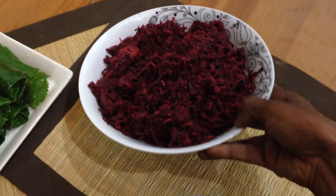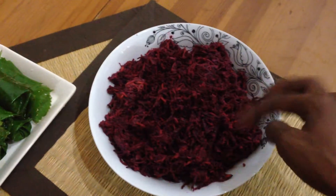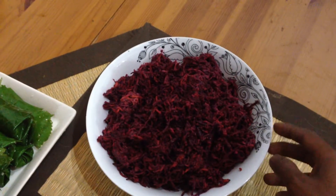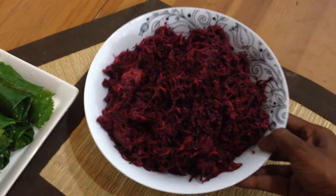And then I made a beetroot and cabbage coleslaw, with a dressing for that. I had a little bit of last night's dressing left over, just chucked that on there — it's turned out really, really nice.